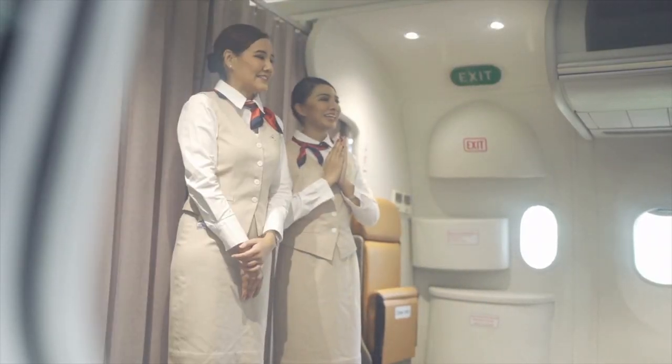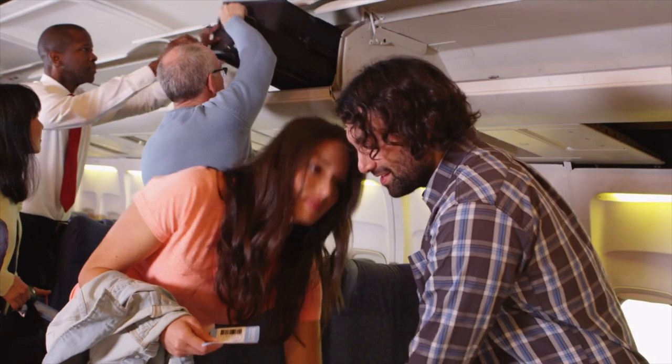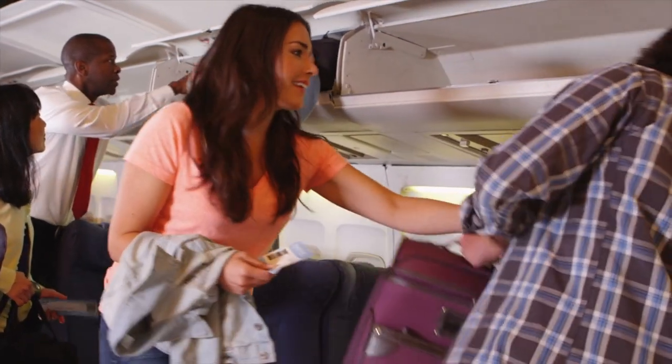Let's start with where on the plane you actually want to sit: the front, the middle, or the back. The obvious pros to sitting in the front of the plane is that you will be one of the first people off when it lands, so if you have a tight connection or you really need to get off quickly, sitting at the front is going to be your best choice.